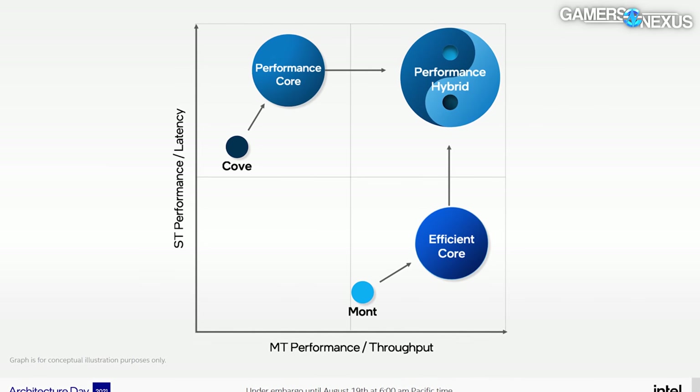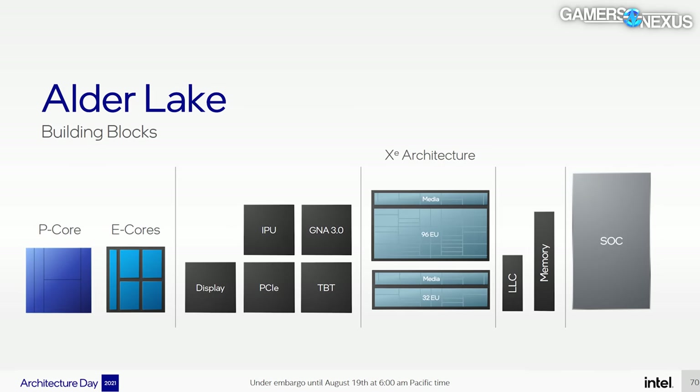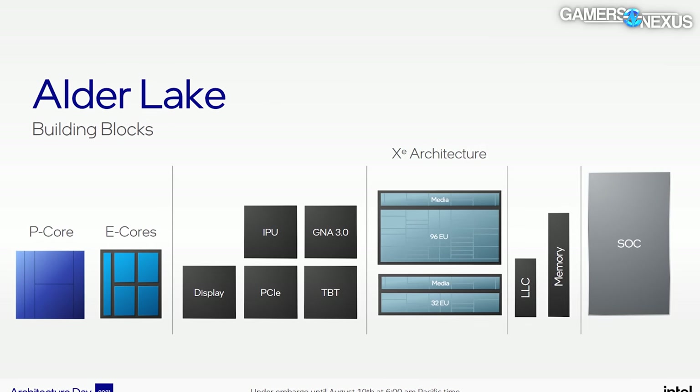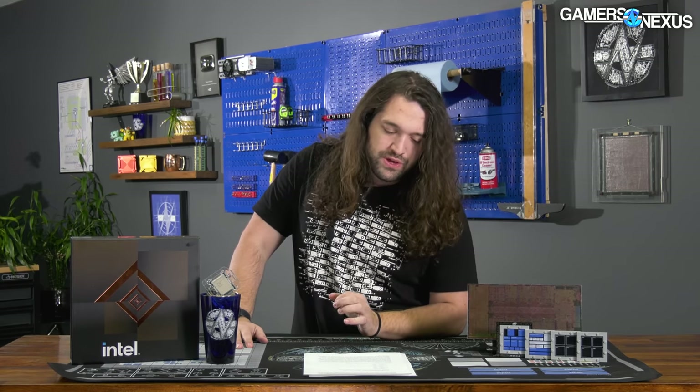None of this is reused data, except for power consumption — that doesn't change. We're not going to re-explain the P-cores and E-cores here; it's performance cores and efficient cores, and this is the biggest change for Alder Lake. We have a full separate piece talking about the architecture — we'll link that below. We're going to focus on performance today for the review. Windows 10 is what we use for all of our testing.